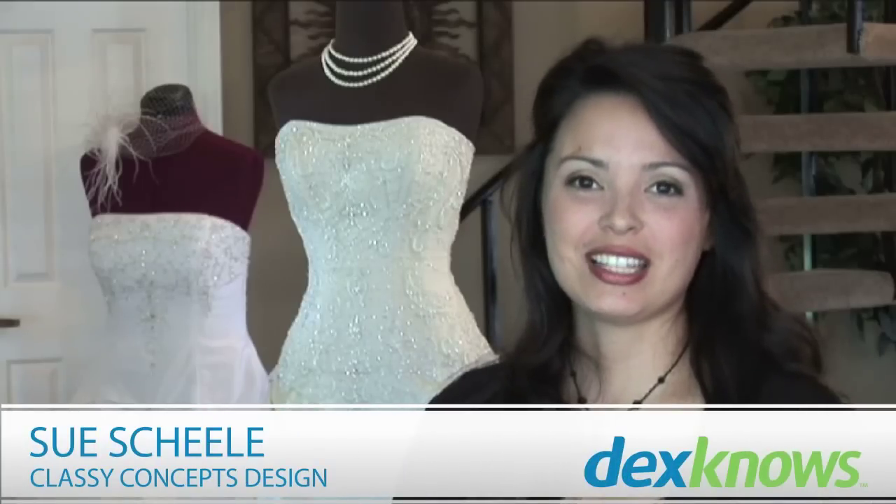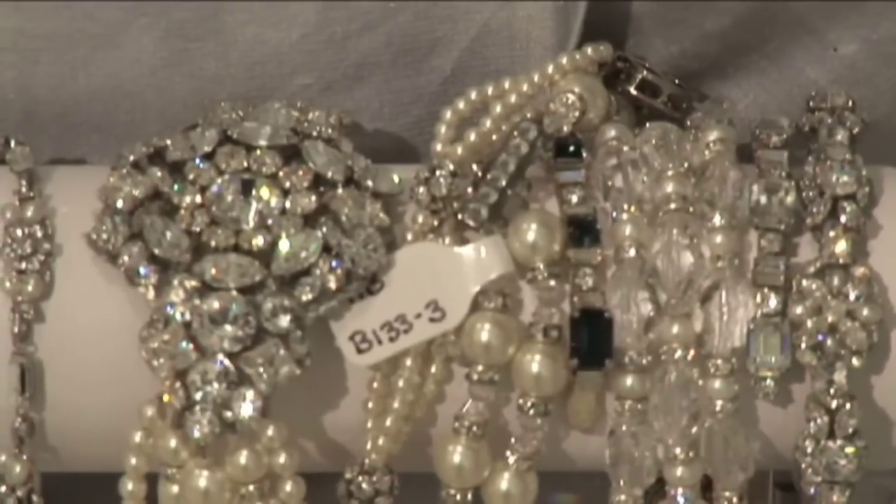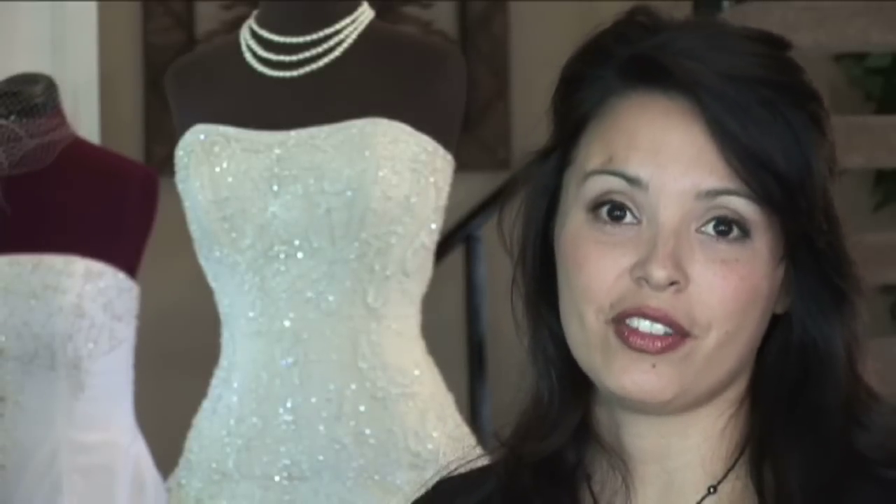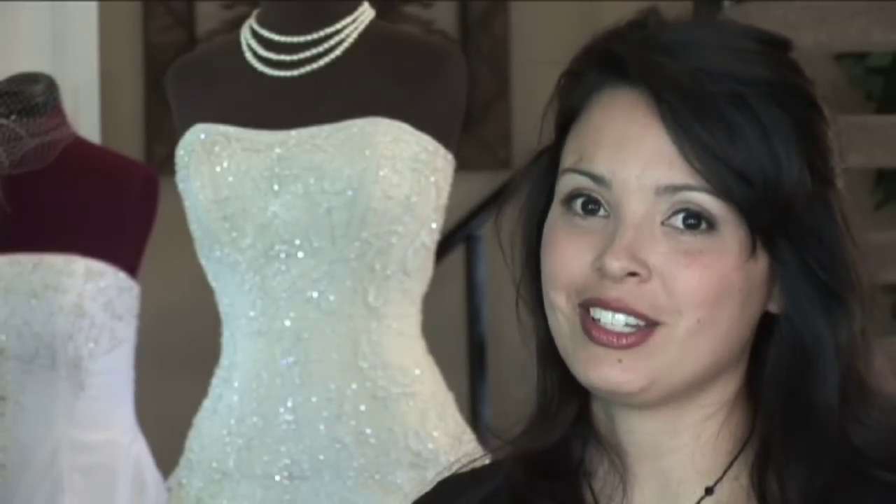Hi, I'm Sue Shaley, owner of Classy Concepts Design. Today we're giving tips on how to glam up an affordable dress with accessories. There are so many options out there that you can use to accessorize an affordable gown. Let's start from head to toe.